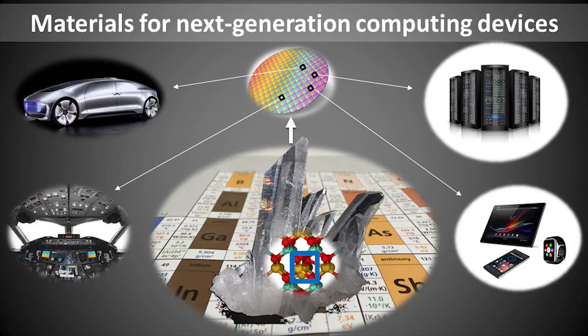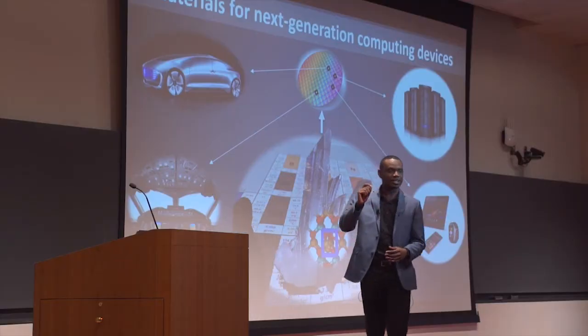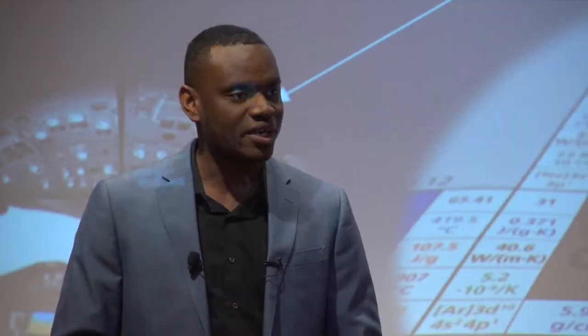The computing power is provided by microprocessors made of tiny devices that we call transistors. For the past 50 years or so, we've been able to make computers faster by decreasing the size of each transistor so we can pack a lot more of them on a given surface area. For example, in 2009, the size of each transistor was 45 nanometers. Today, it's close to 10 nanometers — that's more than 10,000 times smaller than the average diameter of a human hair.